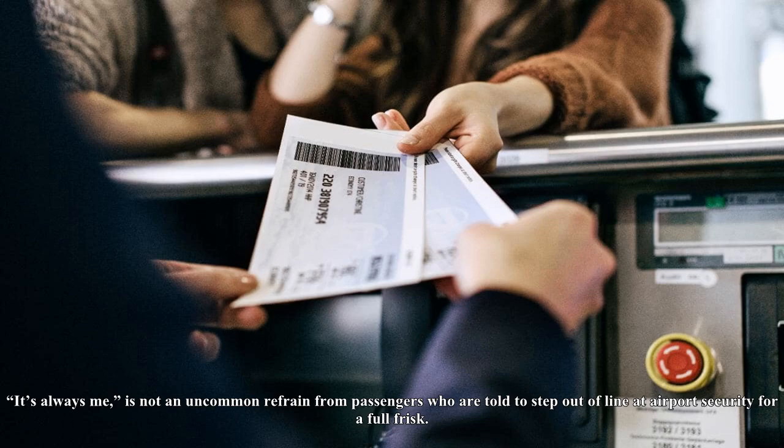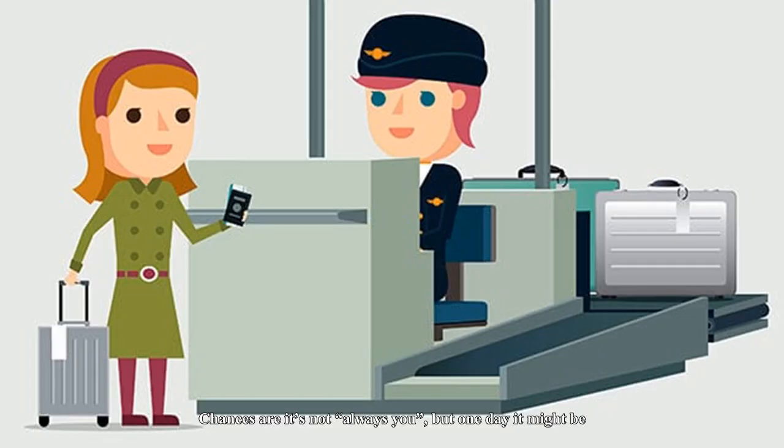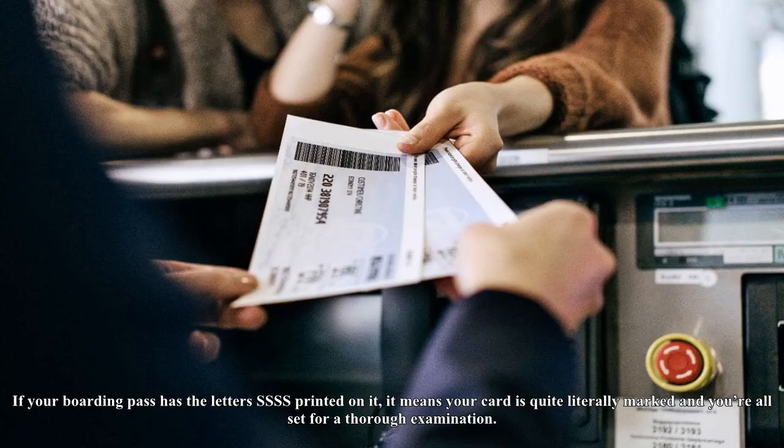"It's always me" is not an uncommon refrain from passengers who are told to step out of line at airport security for a full frisk. Chances are it's not always you, but one day it might be. If your boarding pass has the letters SSSS printed on it, it means your card is quite literally marked and you're all set for a thorough examination.